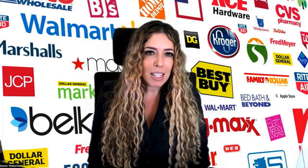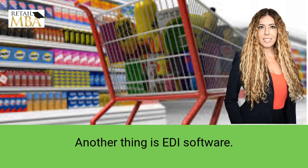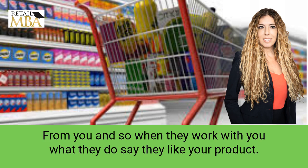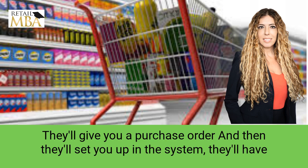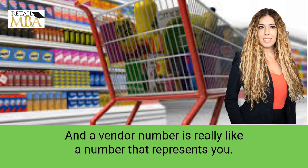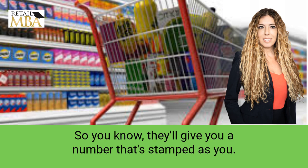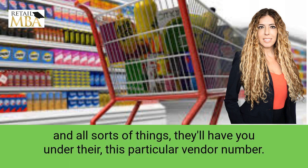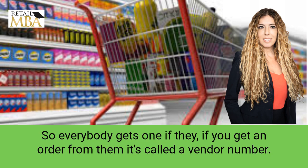So let's talk about EDI software and retail and why it matters to you. Basically, all chain stores need to track the orders from you. So when they work with you — say they like your product — they'll give you a purchase order. Then they'll set you up in the system, have you fill out paperwork, and give you something called a vendor number. A vendor number is really like a number that represents you — it's stamped as you in their system when you're shipping products and goods.